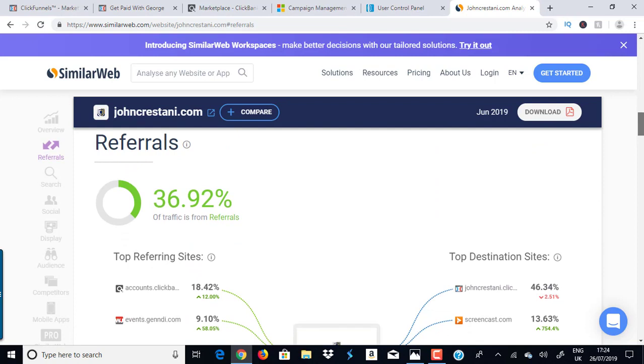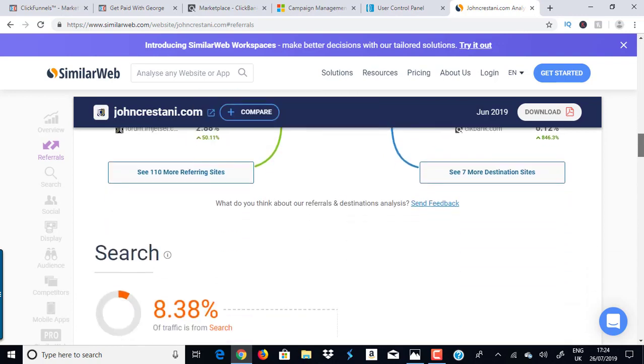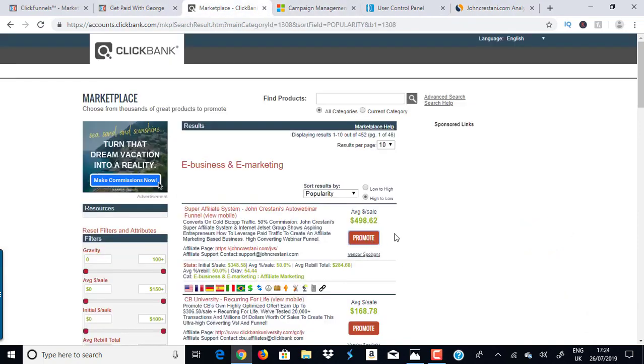Looking at social media traffic sources, the biggest is YouTube — and that's obvious because it's easy to create a review video and drive traffic to a specific offer. So I need to drive traffic to this page. I told you I'm going to teach you a way to make money starting today — get targeted quality traffic and you could start making commissions today.